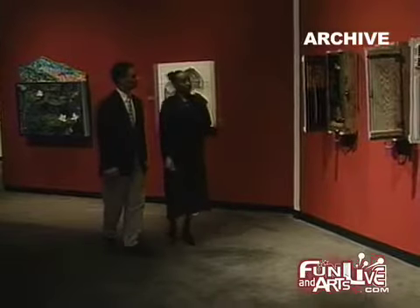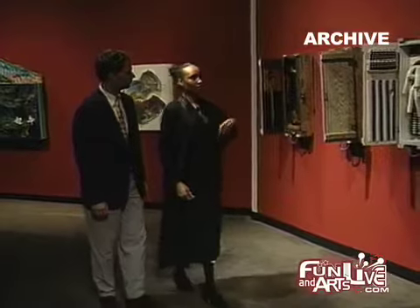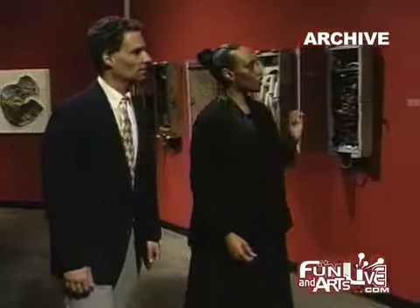The California Afro-American Museum arose out of a public interest in building an institution dedicated to the preservation of African-American history and culture. It arose in 1977 out of a mandate and began operation in 1981.